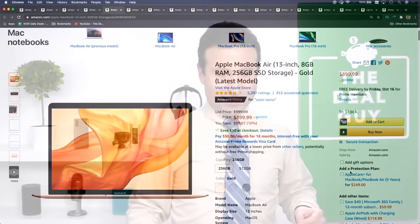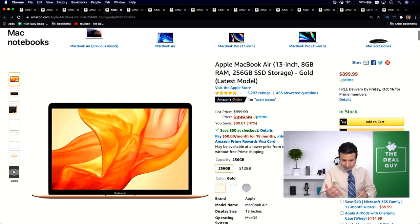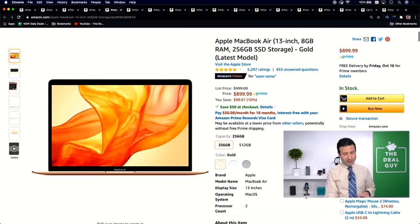Deal number three: the Apple MacBook Air. At a first glance you're just saving $100, which is great. But if you use the link in this video description box, you get this eight gigs of RAM, 256 gigs solid state drive, latest model of the MacBook Air, and an additional $50 off at checkout. There are many different SKUs for this, but with this one you are in fact saving $149. That's a great deal — deal number three.